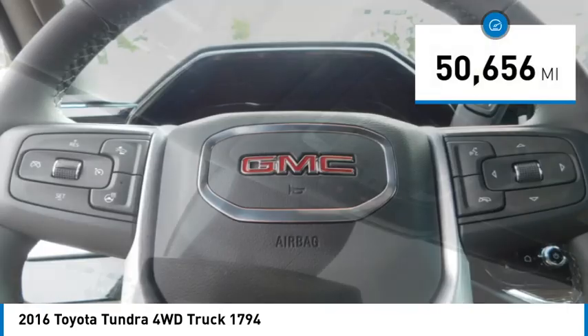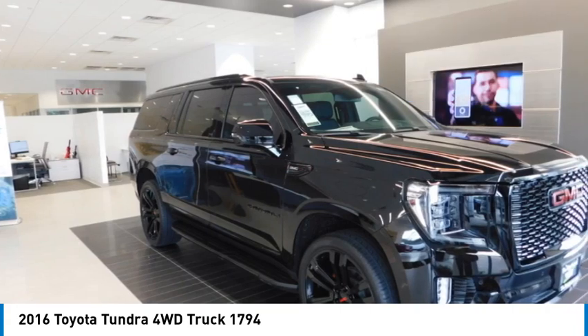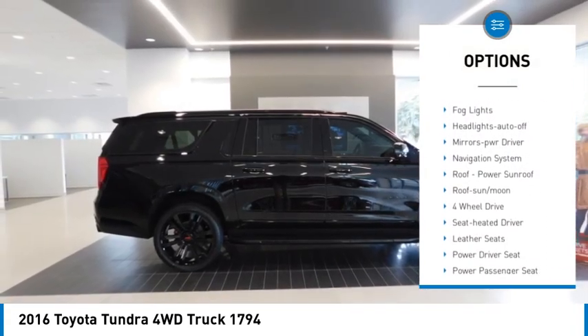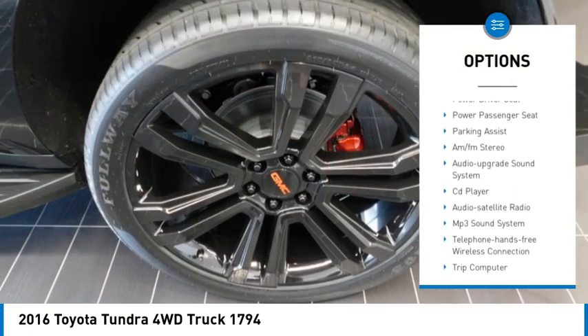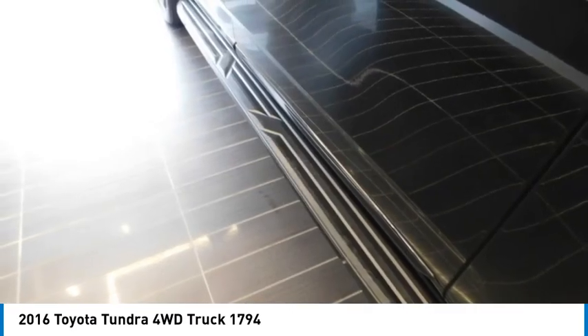This vehicle has less than 55,000 miles. Here are some of this vehicle's great options: towing package, running boards, heated side mirrors, traction control, daytime running lights, remote keyless entry, fog lights, headlights auto off, mirror memory, and navigation system.